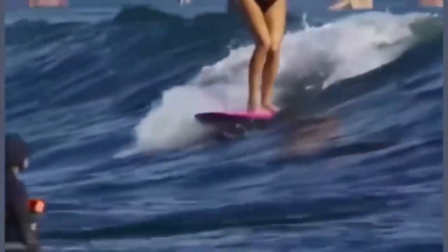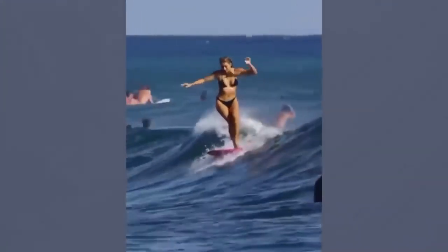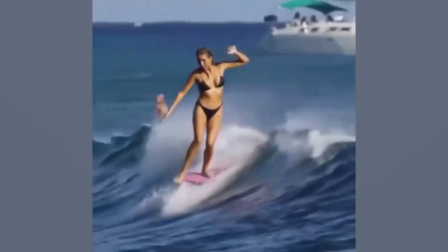Staying upright on a surfboard isn't that impressive, but switching between tip and tail riding with grace while simultaneously not falling off is something special.